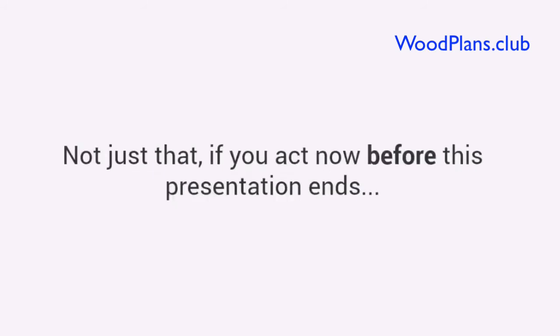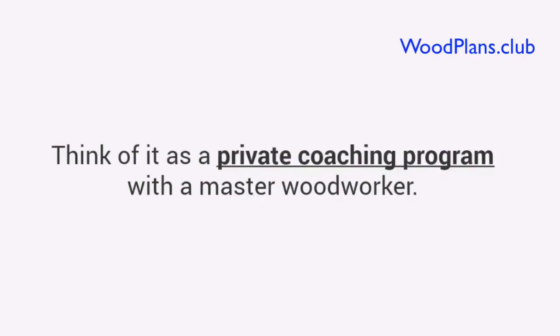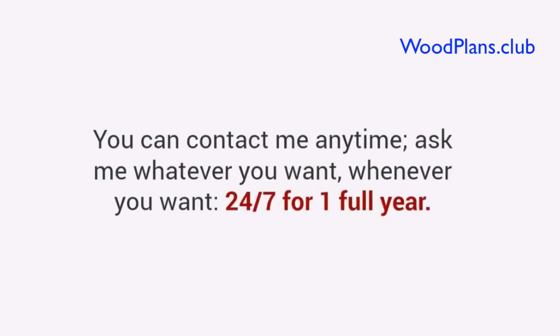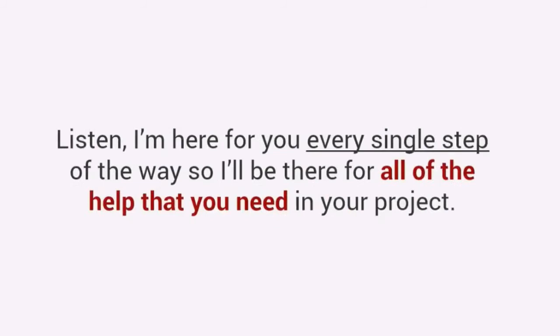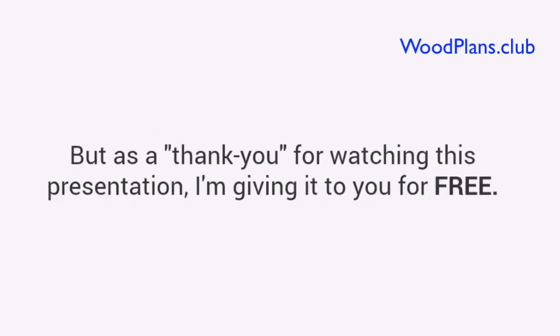Not just that, if you act now before this presentation ends, I'll toss in this one-of-a-kind super bonus worth over $97. You will get one full year of personal email coaching from me. Think of it as a private coaching program with a master woodworker. You can contact me anytime, ask me whatever you want, whenever you want, 24-7 for one full year. I'm here for you every single step of the way. This normally goes for $97, and I was going to sell this as a special add-on, but as a thank you for watching this presentation, I'm giving it to you for free.